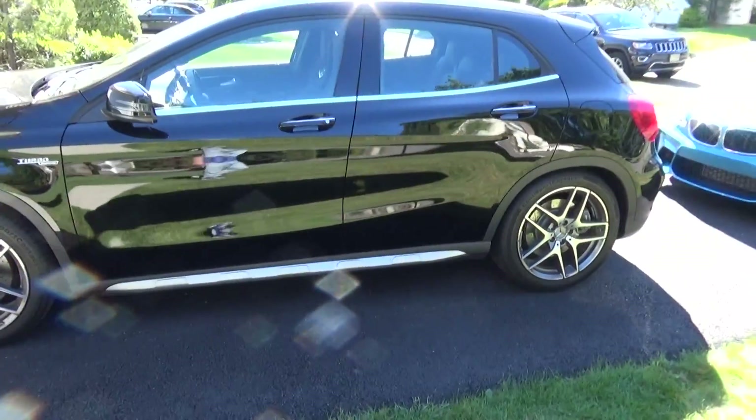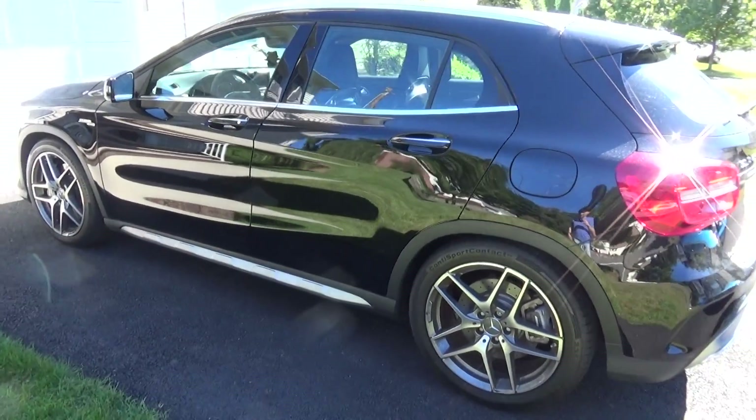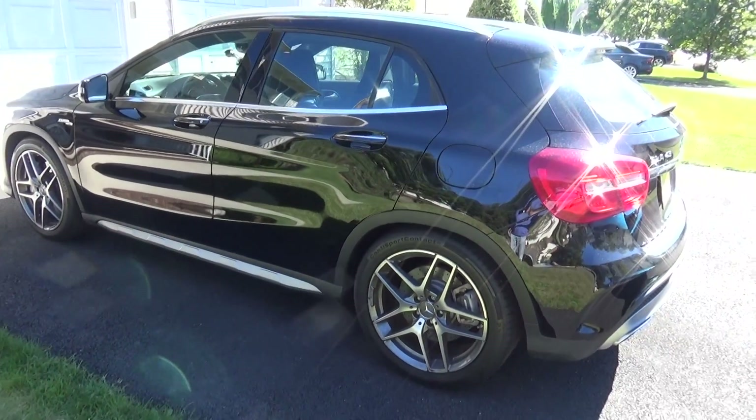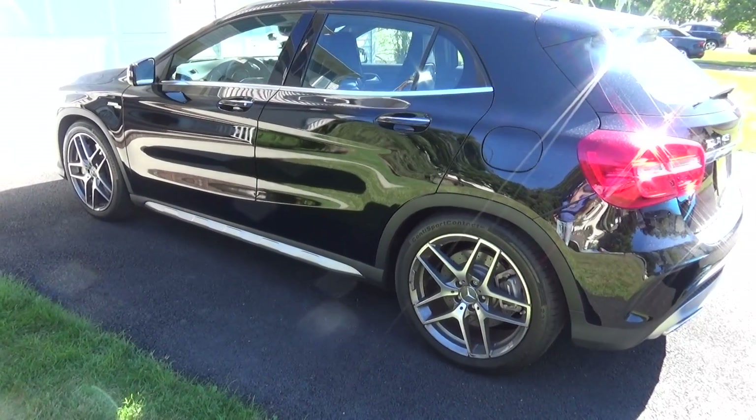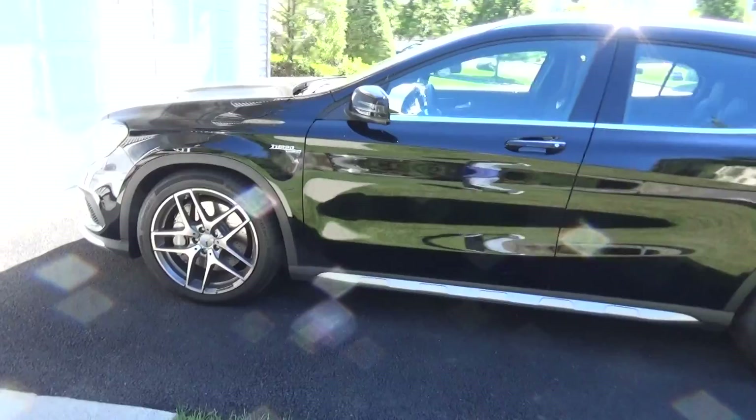Okay guys, and welcome to Glenn's Car Collection. Today's video is going to be how to get a great deal on a used car. A couple weeks ago, a month ago, I did how to get a great deal on a new car. This is how I get great deals when I buy a used car.